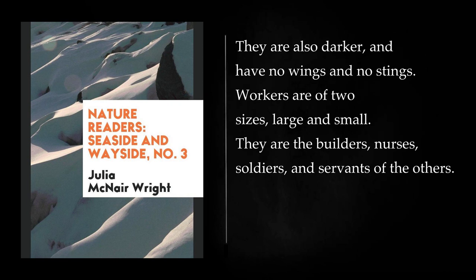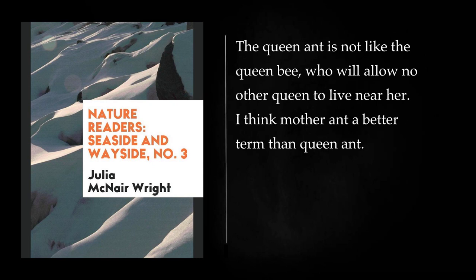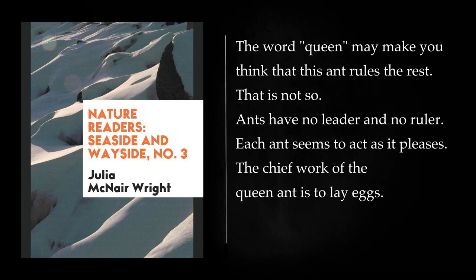Workers are the builders, nurses, soldiers, and servants of the others. In an anthill there may be many queens at one time. Often the ant queens work. They are both mothers and queens, and will also act as soldiers. The queen ant is not like the queen bee, who will allow no other queen to live near her. I think mother ant a better term than queen ant. The word queen may make you think that this ant rules the rest. That is not so. Ants have no leader and no ruler. Each ant seems to act as it pleases.